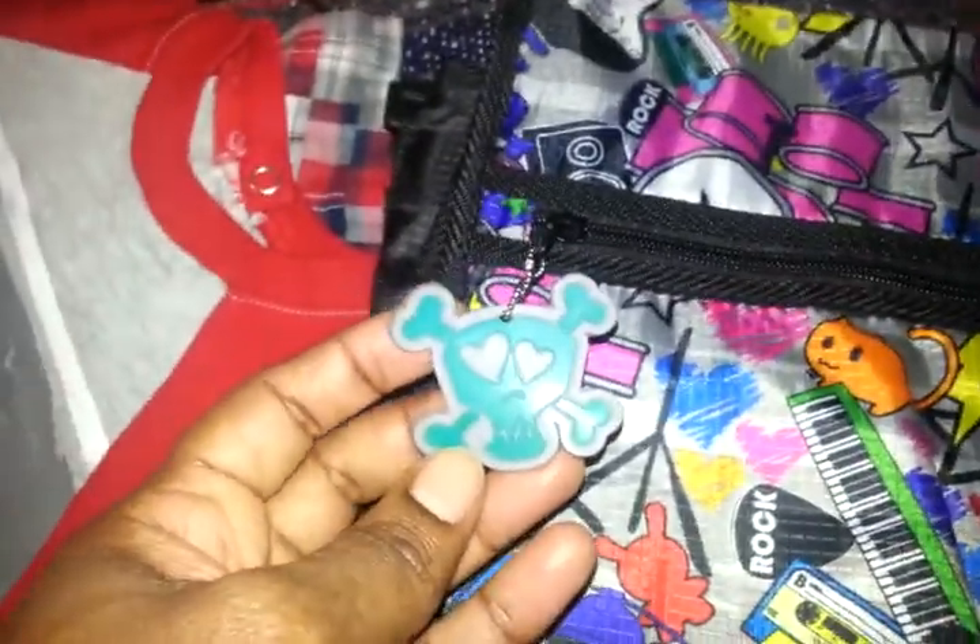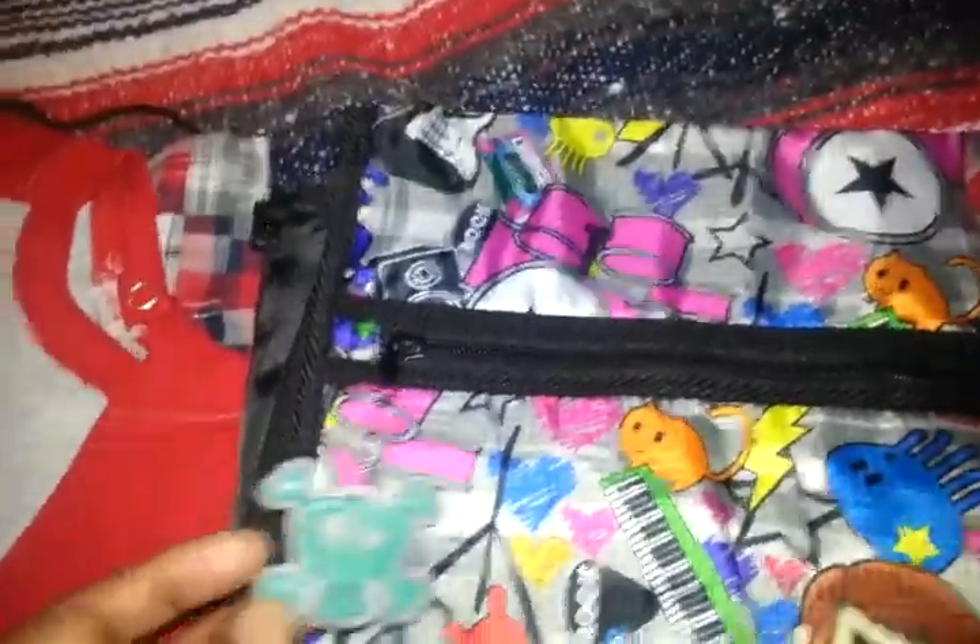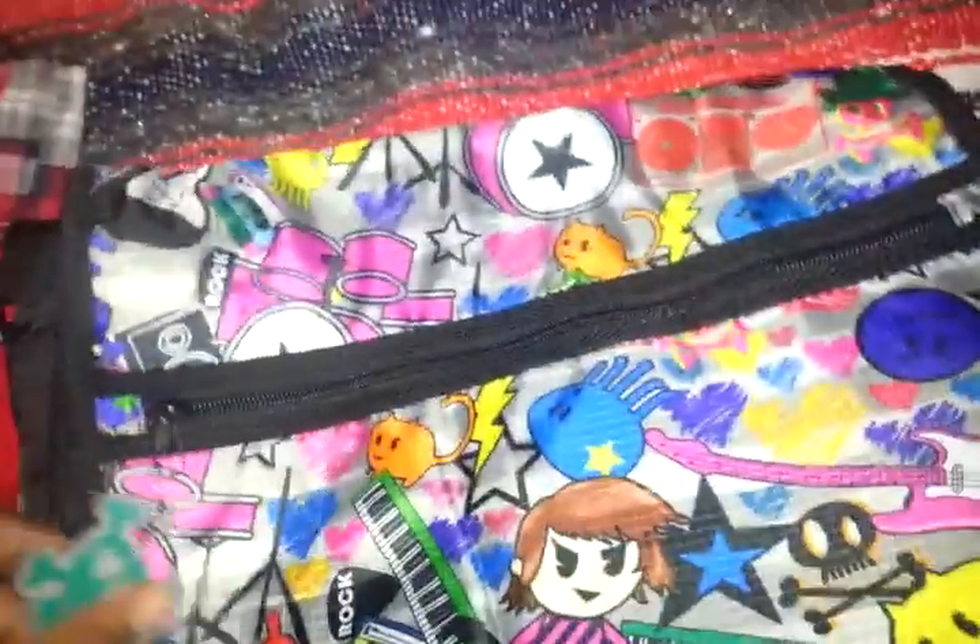It looks turquoise but it's actually like a plain green color. And it has a zipper - this is the zipper - and it just opens up like this. I put the other things down in there.